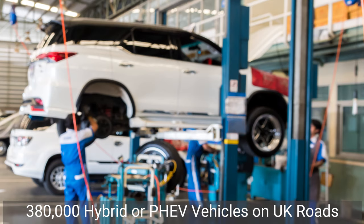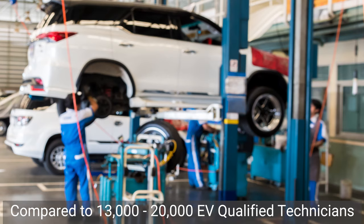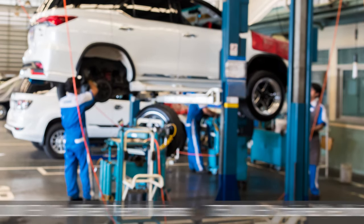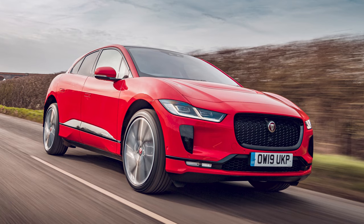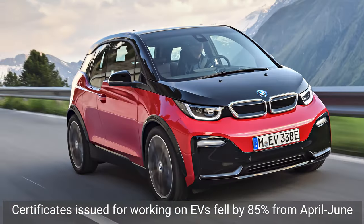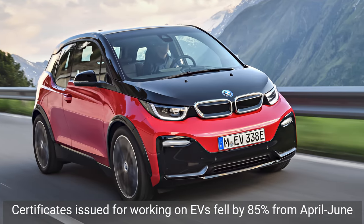Compared to the 380,000 hybrid or plug-in hybrid cars on UK roads, there are only 13,000 to 20,000 technicians who can service them. It's estimated that at least 75,000 EV-trained technicians will be needed by 2030. The lockdown earlier this year didn't really help — it caused an 85% drop in electric vehicle certifications issued between April and June in comparison with the same period last year.